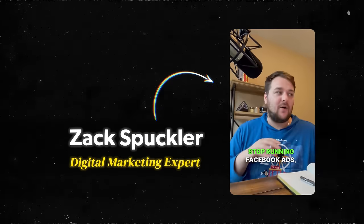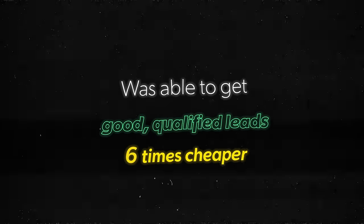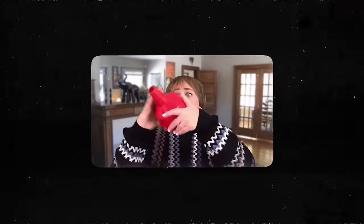Digital marketing expert Zach Spuckler was able to get good qualified leads six times cheaper with a simple twist on the typical marketing funnel. So what's this perpetual marketing machine all about? And more importantly, how can you build your own to get similar results? It's all about to be revealed.